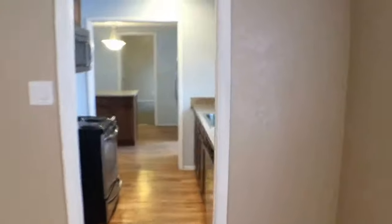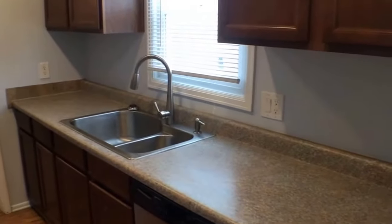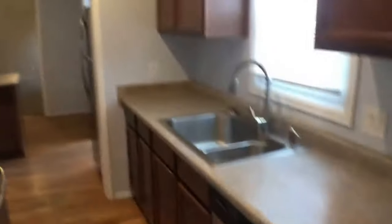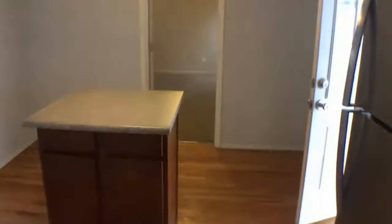I'll go ahead and check out the kitchen, which is equipped with a stainless steel dishwasher, refrigerator, and microwave. Plenty of cabinet space as well. You can see an island there in the dining area, which is nice.